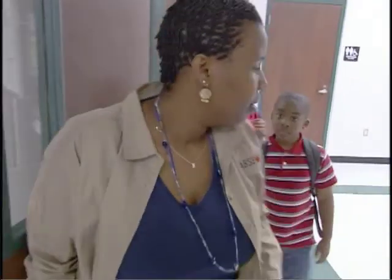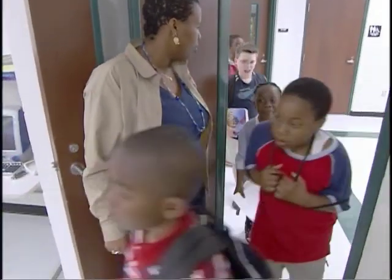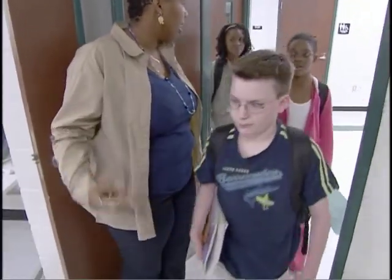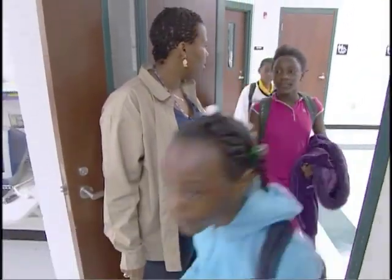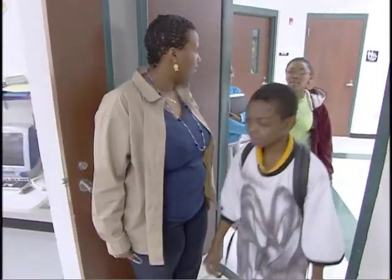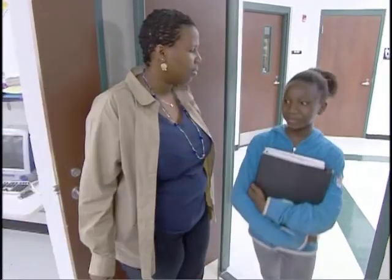All right guys, make sure you take out your homework, have a seat. Good afternoon. My name is Brady Tyler McIntosh. I teach at Bond Elementary School here in Tallahassee, Florida. I teach fourth grade math to all the students in fourth grade, and I teach a fifth grade math class to a third of the students in fifth grade.